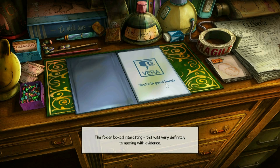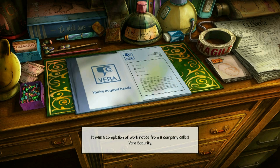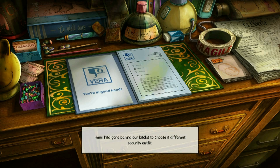The folder looked interesting — this was very definitely tampering with evidence. It was a completion of work notice from a company called Vera Security. They weren't the guys we'd recommended — Henri had gone behind our backs to choose a different security outfit. Very interesting. I'd never heard of Vera Security, but there was an address and phone number on the form.